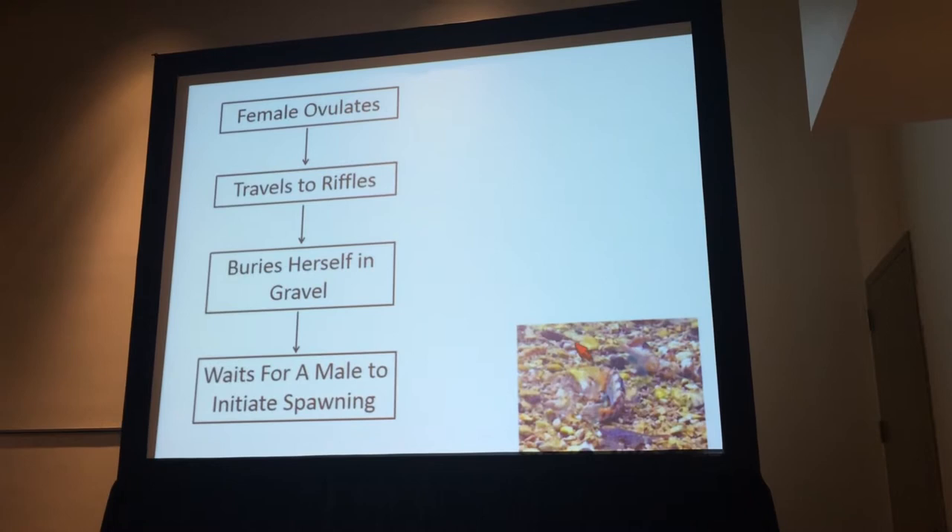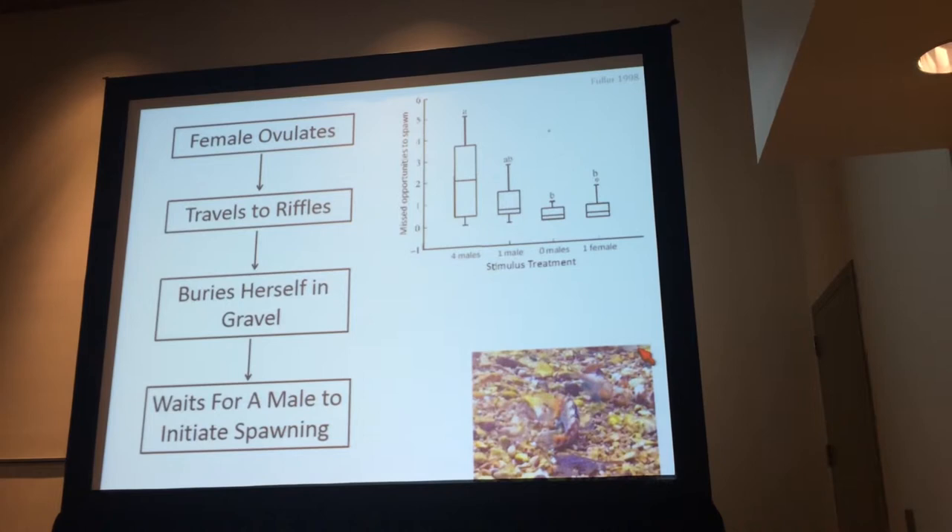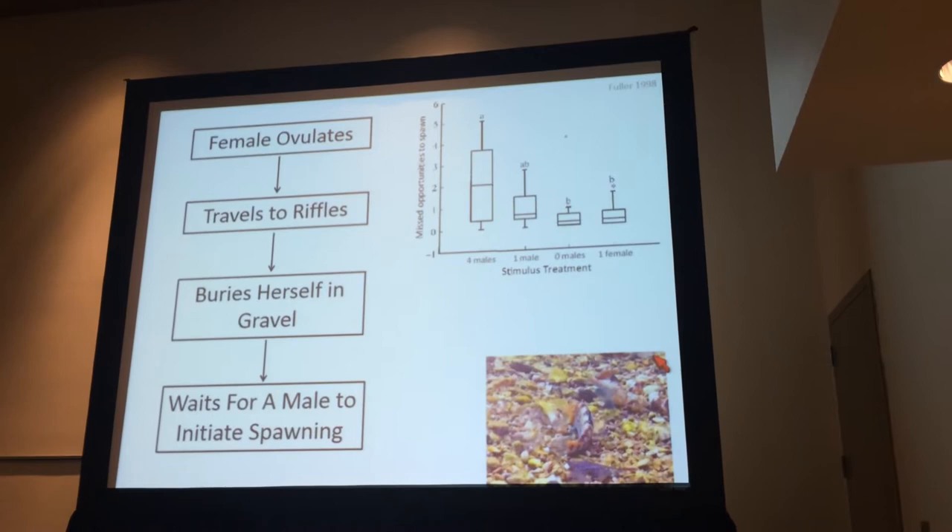Here we have a female buried in the gravel, and this male is not spawning with her because he's going to chase off another male. In work I published previously, I ran an experiment where we took a male and a female and gave them visual access to either four males, one male, zero males, or a female.